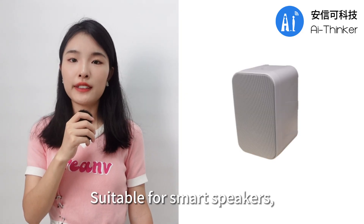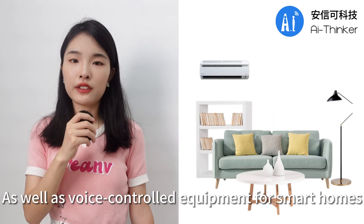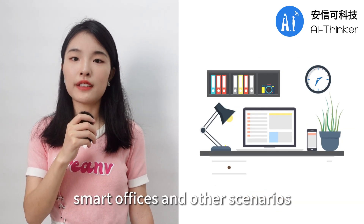It is suitable for smart speakers, voice story machines, and walkie-talkies, as well as voice-controlled equipment for smart homes, smart offices, and other scenarios.